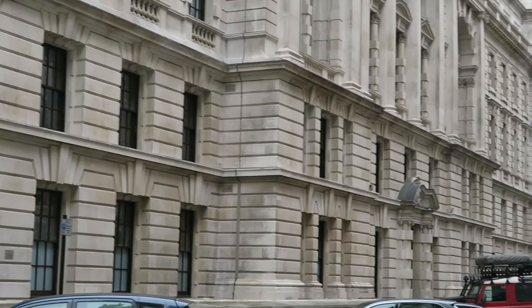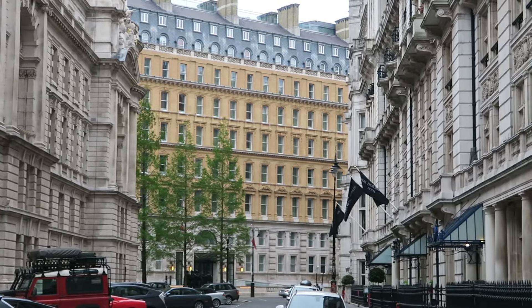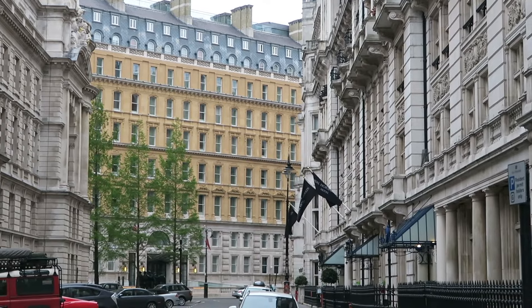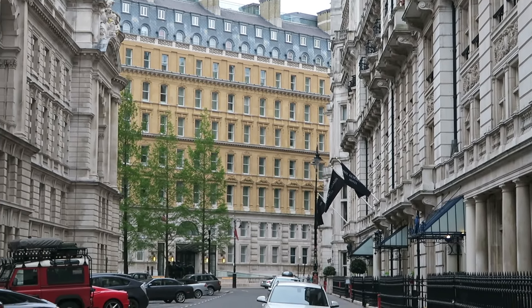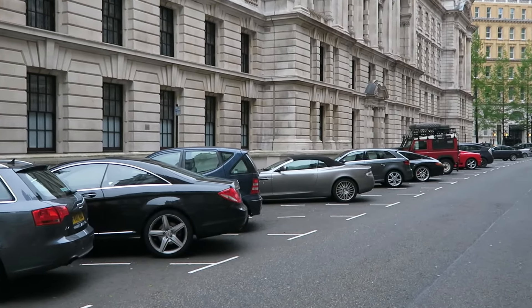These buildings around Whitehall would make a good shot. Really ornate-looking buildings — it's a lovely colour up there. Just a shame they let cars park down here, even if some of them are posh.